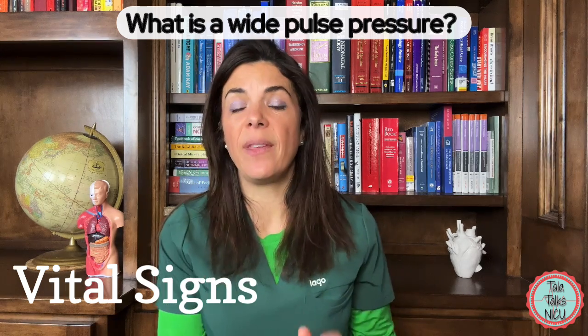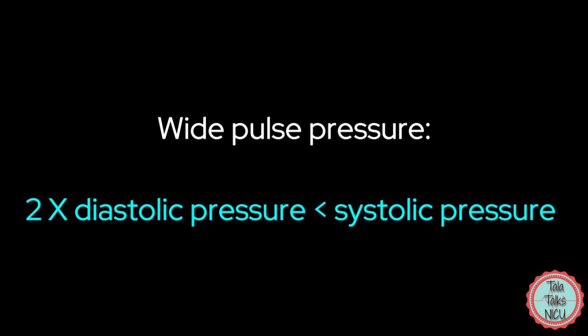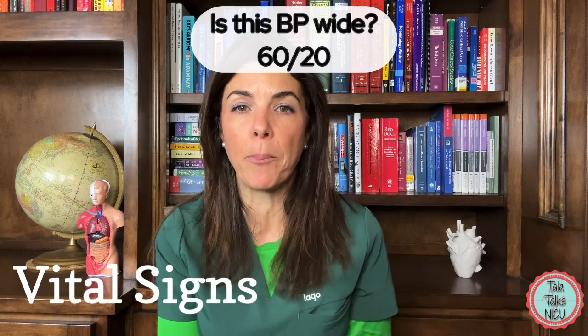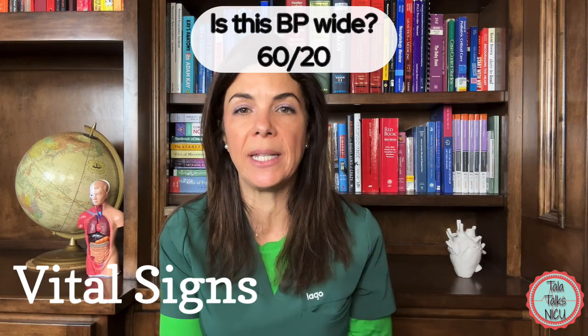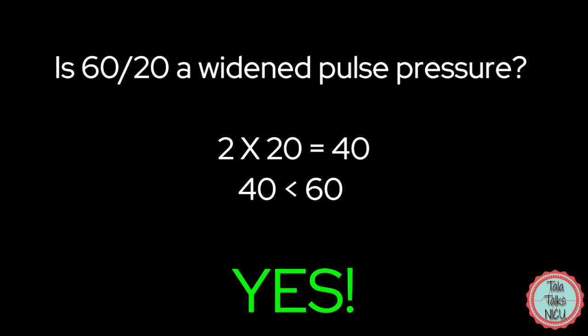What is a wide pulse pressure? We see this often in babies with a PDA or in early sepsis. The pulse pressure is considered wide if you double the diastolic and that number is still less than the systolic. For example, if a baby's blood pressure is 60 systolic over 20 diastolic: the diastolic is 20, multiplied by two is 40, and 40 is still less than 60 — so yes, 60 over 20 is a wide pulse pressure.